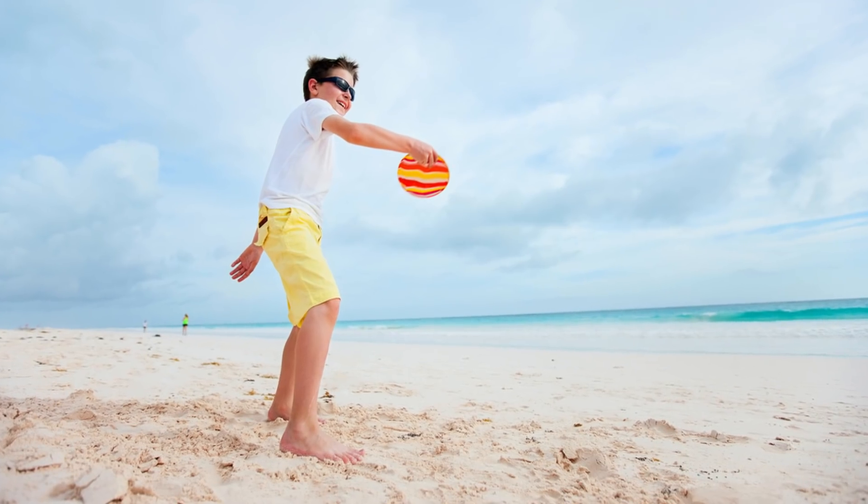Let's say you run a store selling beach games and are uploading a suitable product image — something like a child playing in the sand with one of your products. You can upload the image without alt text, but you miss an opportunity to improve the optimization of your page. Writing something as simple as 'child' is a little better, but it's not great. 'Child on beach' is much more descriptive, but it's not enough. The best would be something like 'child on vacation playing beach frisbee game.'